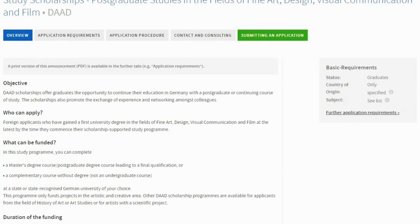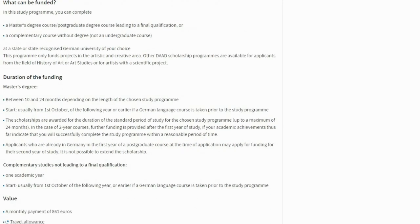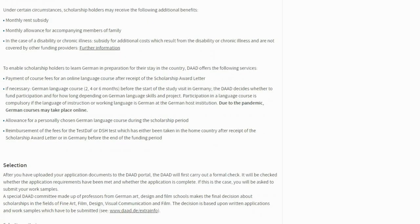The eligibility criteria require a bachelor's level degree from a reputed Indian institute, completed not more than six years before your application, a strong CV with good work experience, and a strong portfolio to demonstrate your aptitude for a master's in design. You also need a letter of motivation, and you must pass a German language proficiency test if you plan to study at a university that teaches in German. Applications generally open by end of November through December and run until March, with final results by June–July.